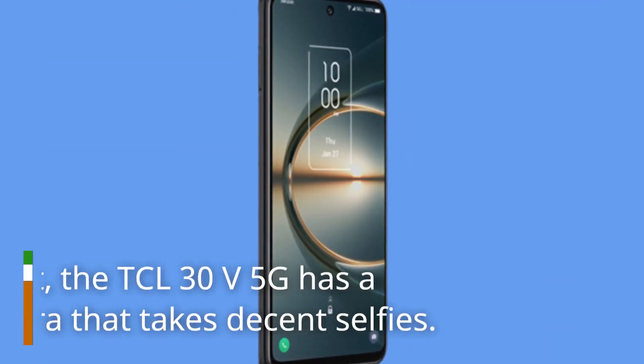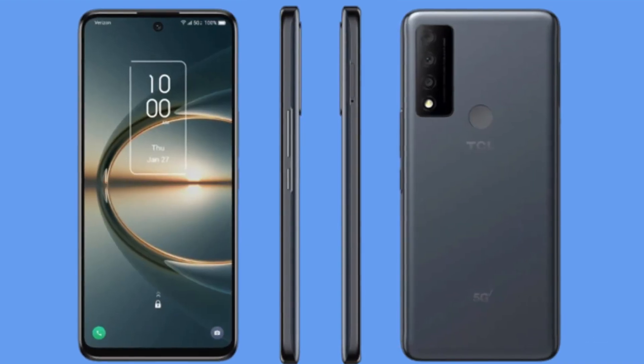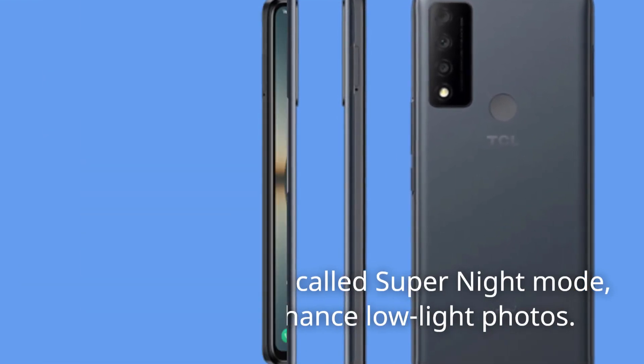On the front, the DCL30V 5G has a 16MP camera that takes decent selfies. It also has a feature called Super Night Mode, which uses AI to enhance low-light photos.